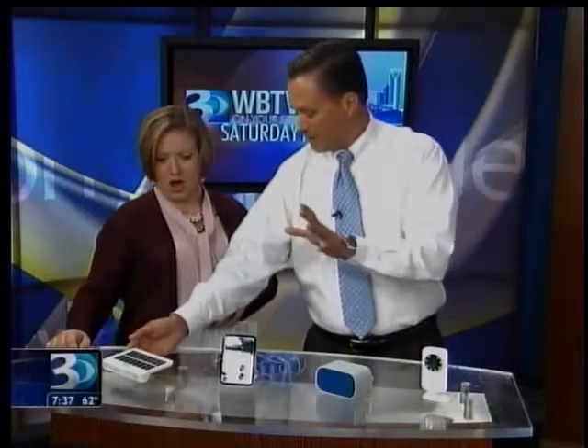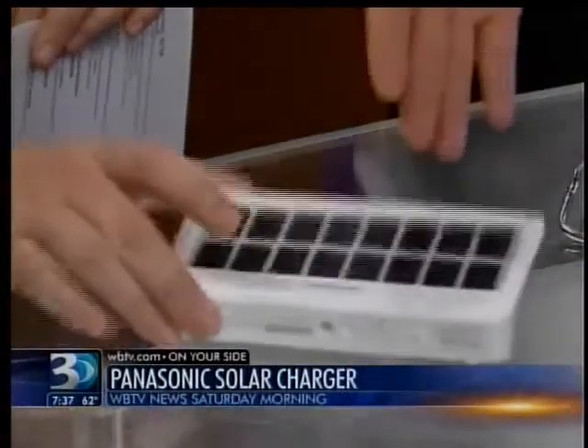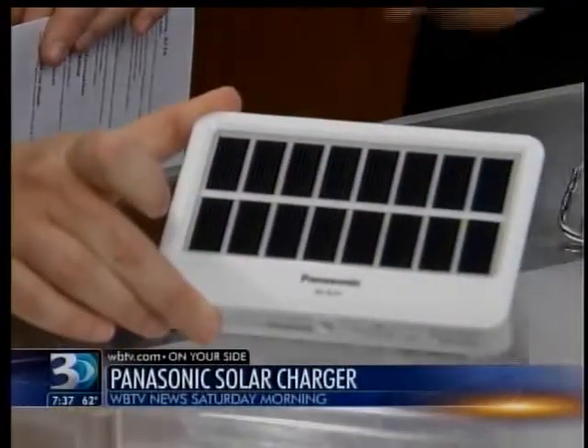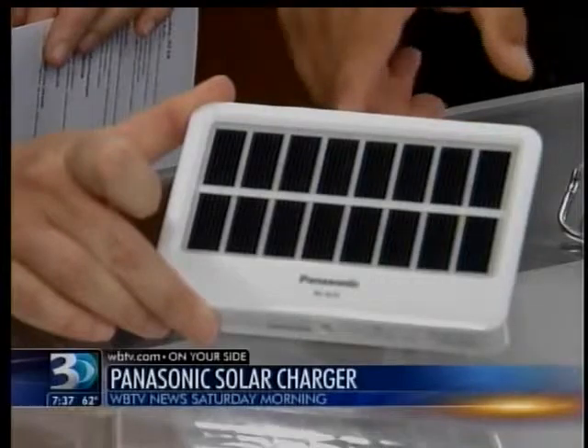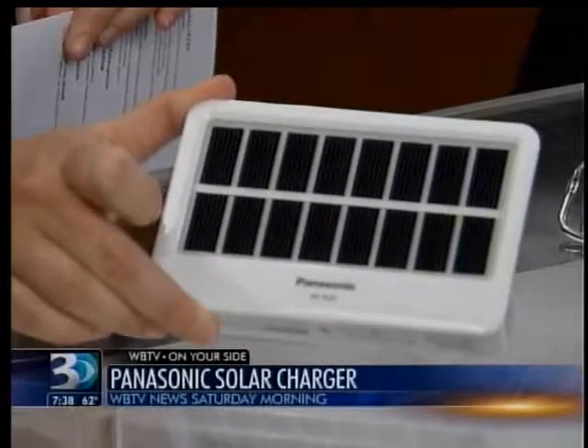Let's start here. You know our wireless devices — we've got to have them with us all the time. This Panasonic device is a solar charging device. Simply leave it in the sun and it fills the charge. If you're going low on battery, use your charging cord to access the charge, and it also has a nice little built-in light on the back for an additional lighting source.